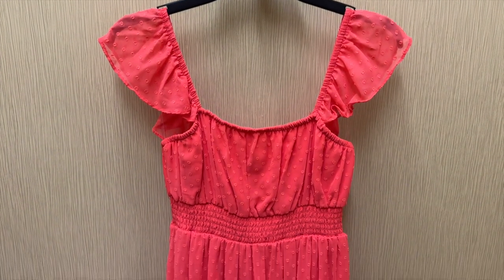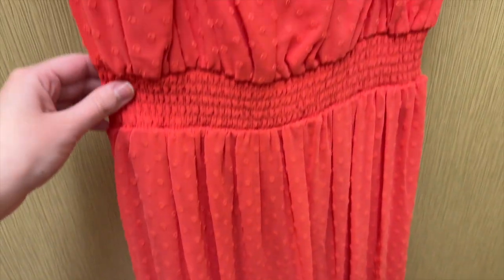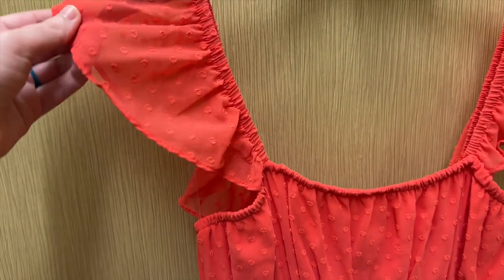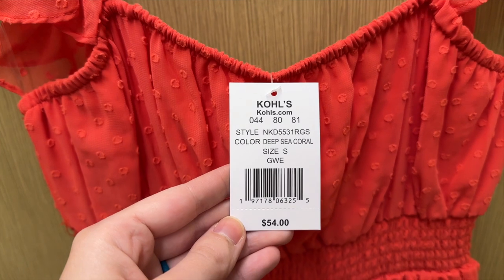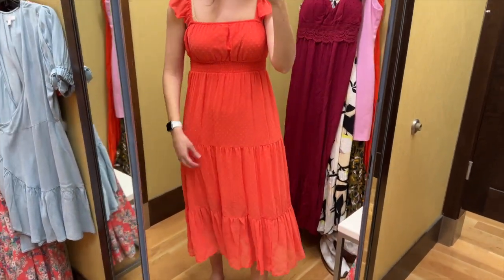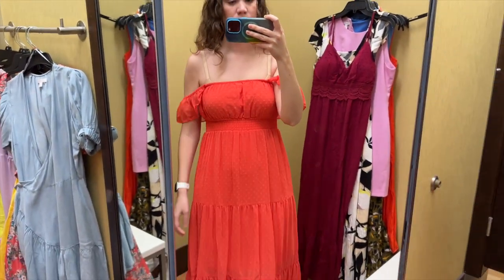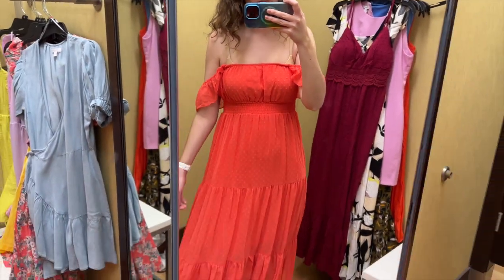Next I found this coral dress from a brand that I can't remember the name of — I looked at the brand tag but didn't film it and I can't find it online either. The fabric has little dots on it and it has a thick cinched waist with elastic straps with ruffles on them. I tried this on in a size small and it retails for $54. This dress fit pretty well. The fabric is very silky feeling and you can see it's partially lined underneath. I really love the dottiness of this fabric and I think you could also wear it off the shoulder — it has elastic above the bust so I wouldn't be worried about it falling down.